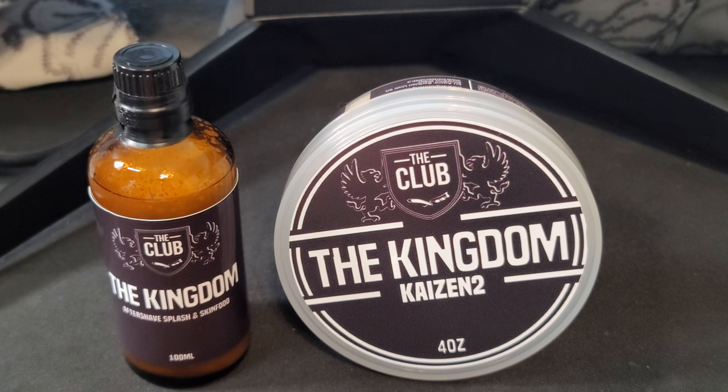I tend to do very in-depth reviews of products, from the label to the actual product itself, and then we learn about the product via the artisan's website so we all get a better understanding of the scent. If you find my content valuable, I encourage you to subscribe and show some support. Anyway, without further ado — The Kingdom, Kaizen 2.